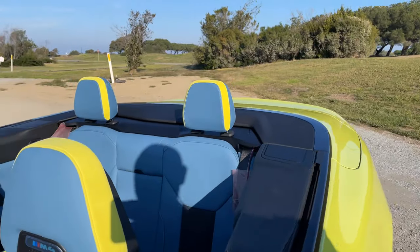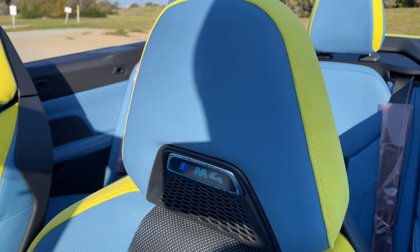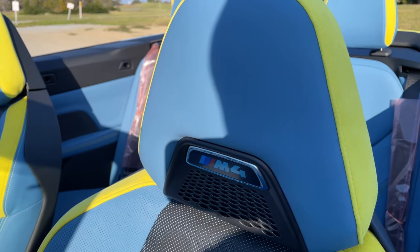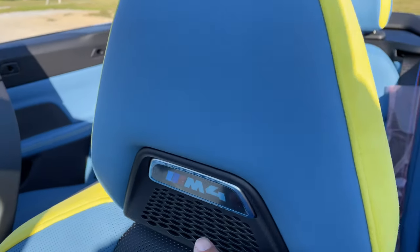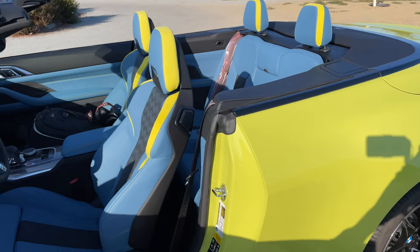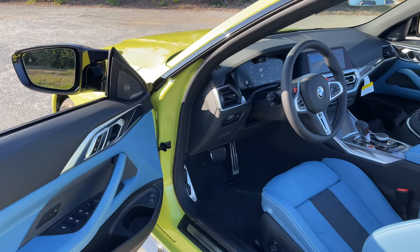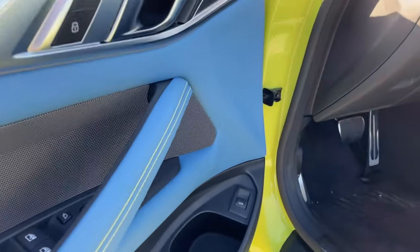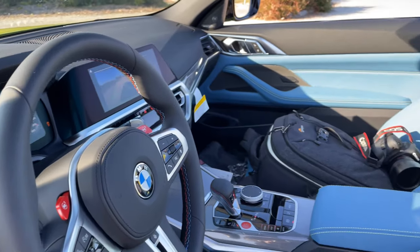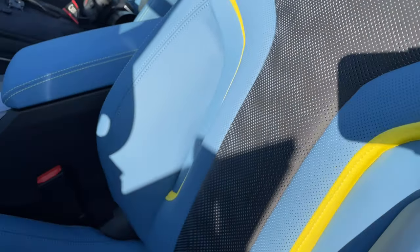We've got the Jasparina Blue interior — I think it's one of the few exterior colors that really works with this interior. You could probably get away with black, and I've also seen it on Brooklyn Grey, though I'm not sure it works as well there. We've got the neck warmers here, which are an option on the convertible — not standard. You can also opt for the carbon bucket seats. I really love the interior color. It goes really well with Sao Paulo Yellow — the contrast, the yellow stitching here on the door. This is extended leather, so it's not full leather — no leather dashboard or leather upper portion of the door card, but the yellow highlights look great.